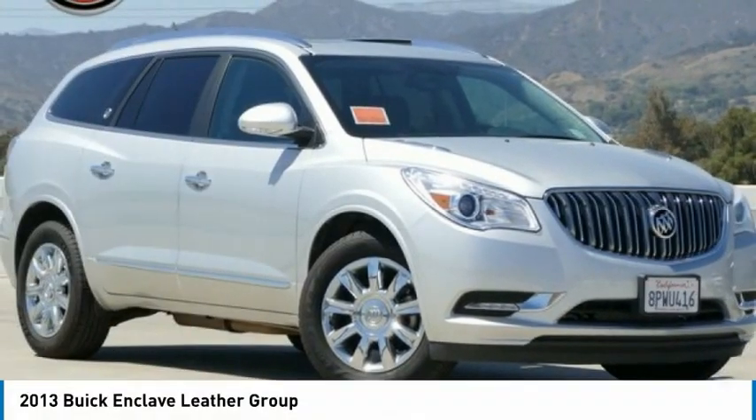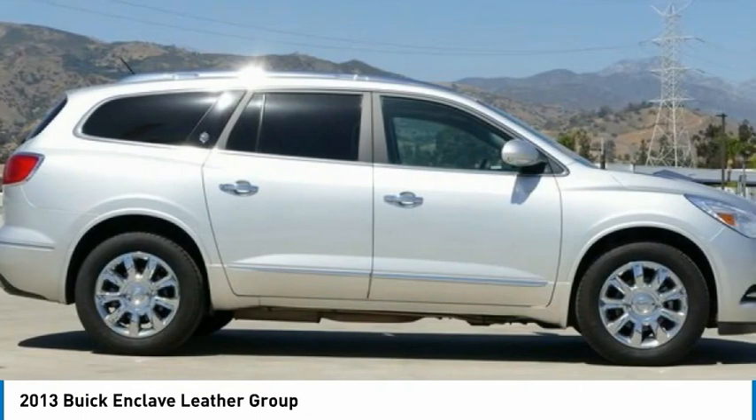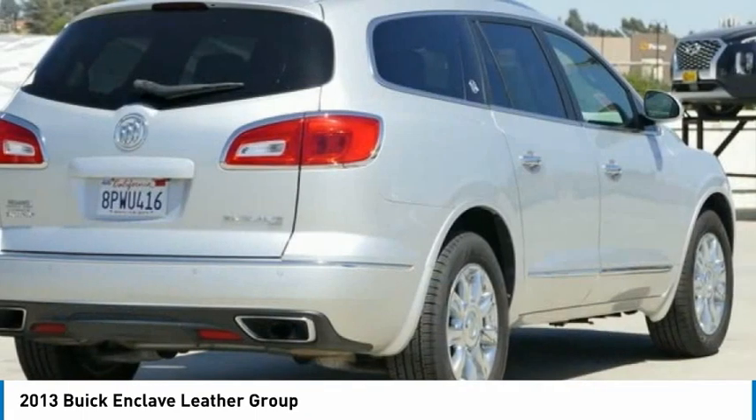Check out the 2013 Enclave. The Enclave offers three rows of seats, standard. Not only is it roomy and stylish,